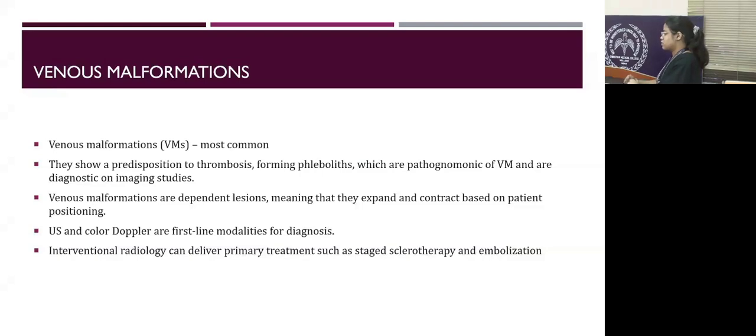Venous malformations are the most common vascular malformations, comprising 75%. There is venous stasis in venous malformation, which leads to thrombosis. They can form fibroliths which can become calcified — this is pathognomonic of vascular malformation. Diagnosis is based on ultrasound or MRI. Venous malformations are dependent lesions whose size varies based on position of the patient, though in long-standing cases, positional changes may not be observed.